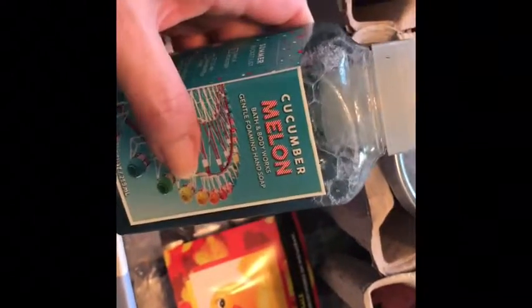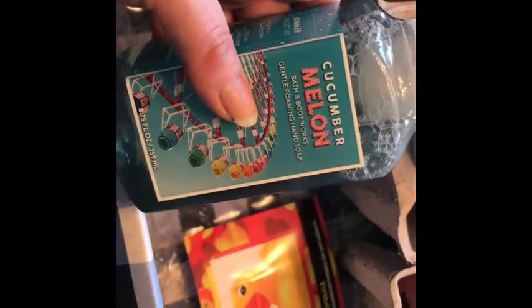I got this one — Perfect Beach Day, a summery scent with watermelon. I always like a watermelon scent. I think they were $2.90 each. And I got this one — Cucumber Melon — it's a really yummy scent as well.